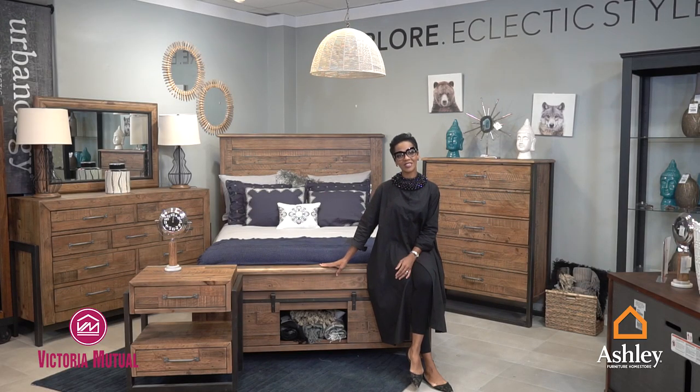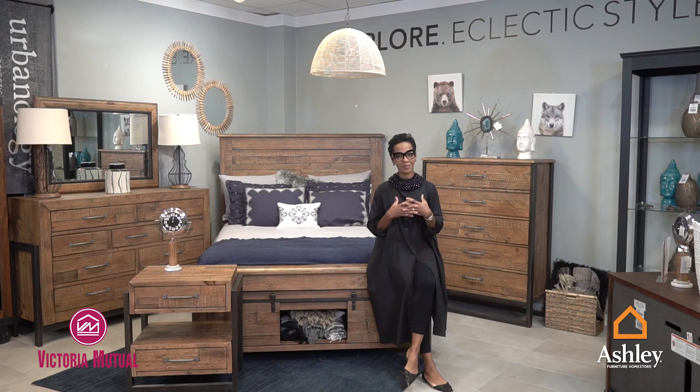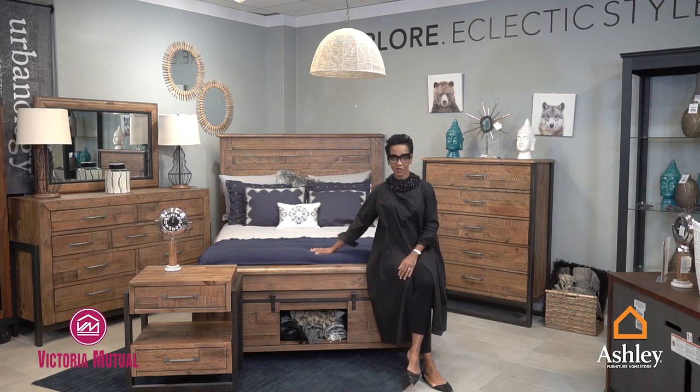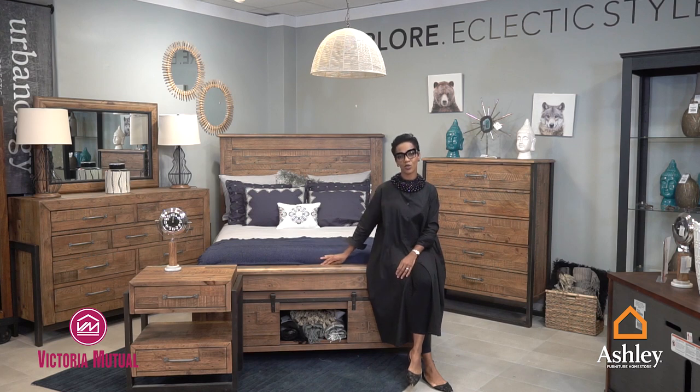We've moved on to the bedroom, and the bedroom is the space in which we spend most of our valuable time in the home — it's where we get the most rest, where we center, balance, and relax after a long day's work. Our day ends and starts in the bedroom, so you have to make the greatest investment here, and it starts with your mattress. Your mattress has to be very, very comfortable.